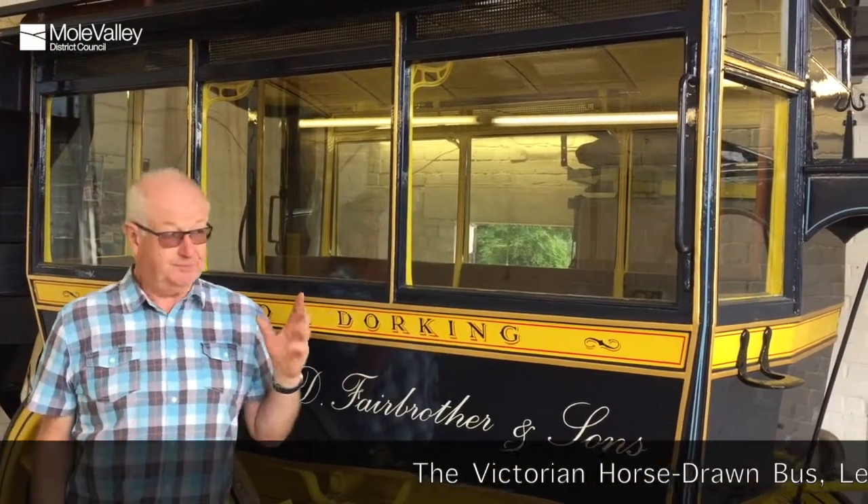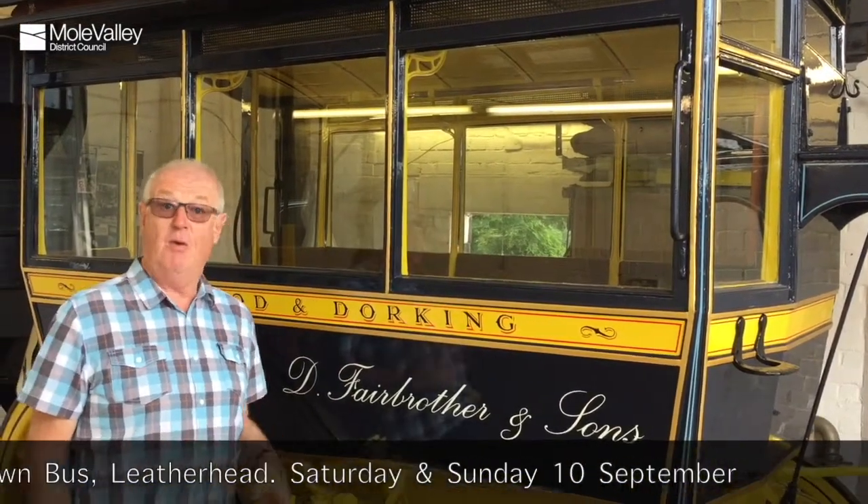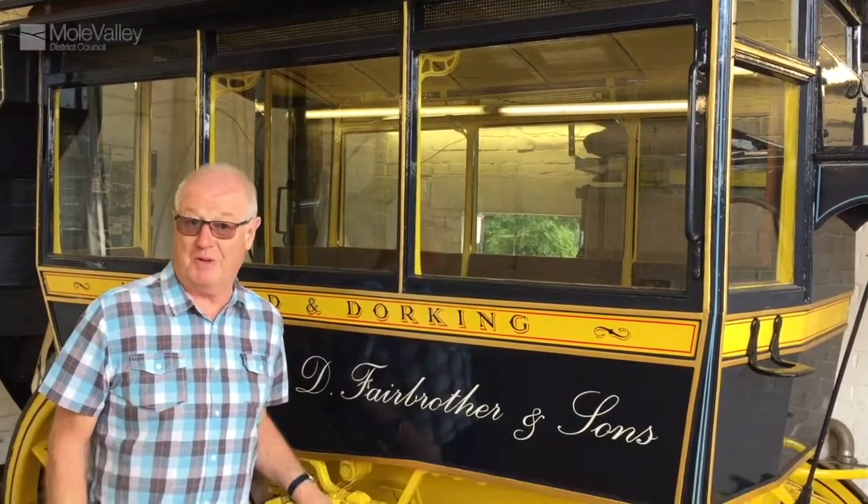This is a piece of living history, local history. This horse bus ran from Holmwood to Dorking and we want to put this vehicle back on the road for the Heritage Open Days. We're able to show you the vehicle, photograph it, and you can actually come and have a ride on it as well.